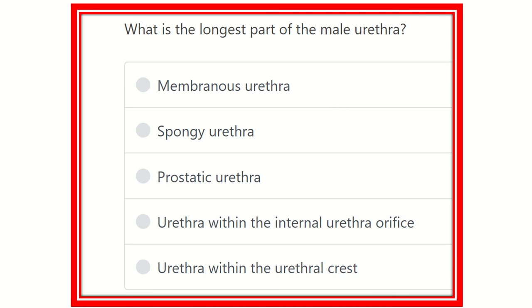Hello everyone. Today we are going to discuss another question regarding MRCS. Here is the question: what is the longest part of the male urethra?